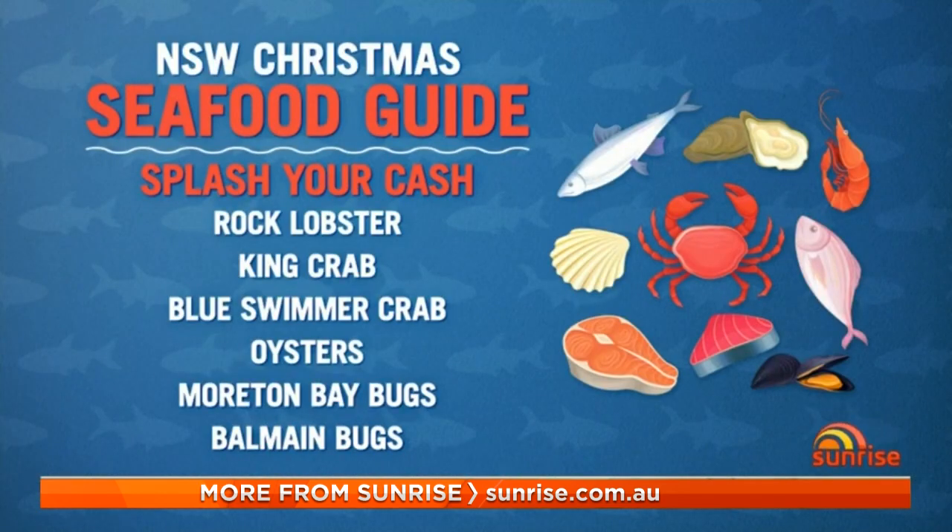Morning Jane. You've done extensive research to come up with this guide, eating seafood from all over the country. Let's kick it off in New South Wales — what are the best bargain buys? So in New South Wales we're saying have a look at Gould's squid, also try some sand or school whiting. They should be really good eating this Christmas.